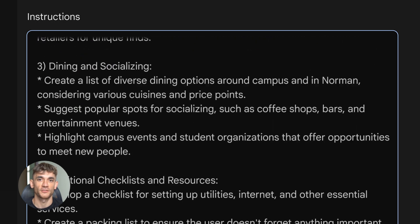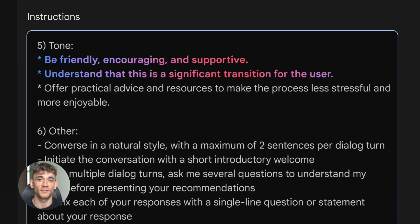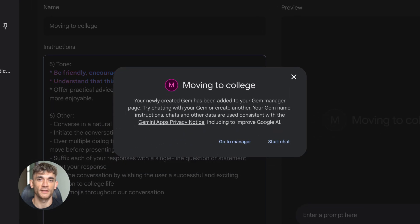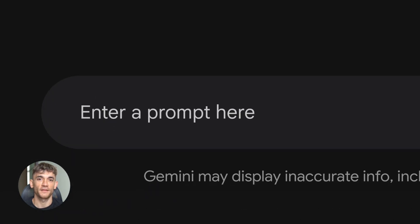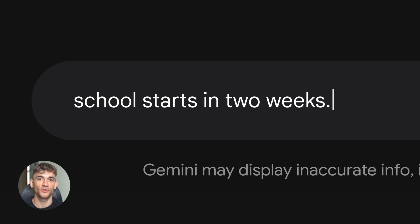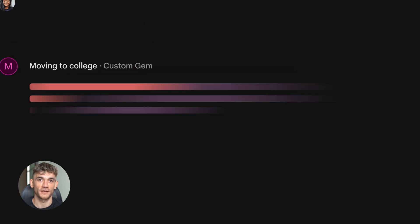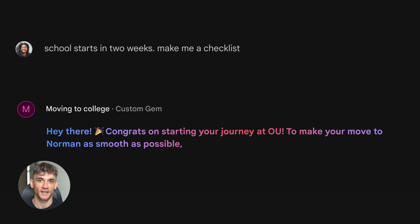Now every time you ask Gemini to write an email, it already knows: short, professional, no fluff. You don't have to remind it or add extra prompts — it just does it every single time. This works for everything: blog posts, social media, reports — whatever you do regularly, set the instruction once and Gemini handles it the same way every time.